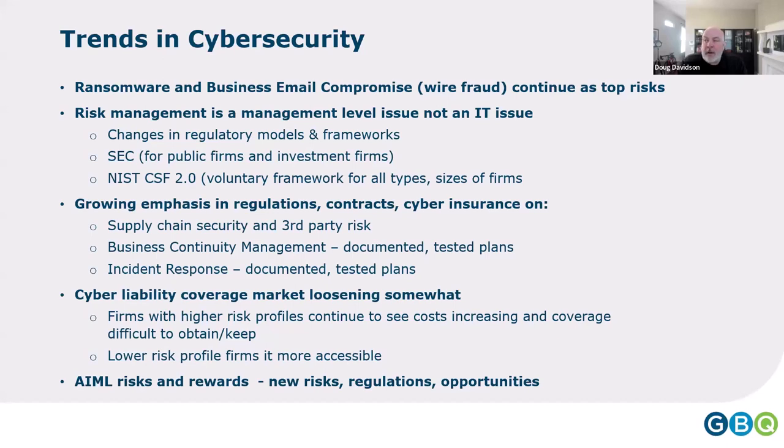There's a growing emphasis in regulations, contracts, and cyber insurance on supply chain and third-party risk. We do incident response, and almost every incident we've responded to in the last six months has been third-party involved — whether it's an ERP system, a source of information, or some offsite processor. We're seeing a significant increase, as are regulators and cyber insurance carriers, in emphasis on third-party risk.